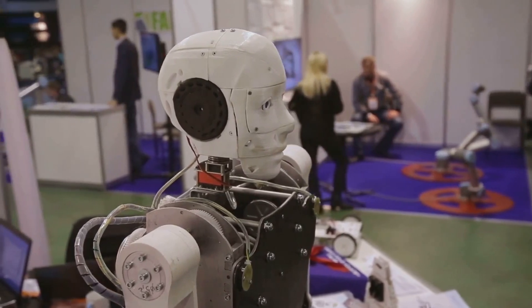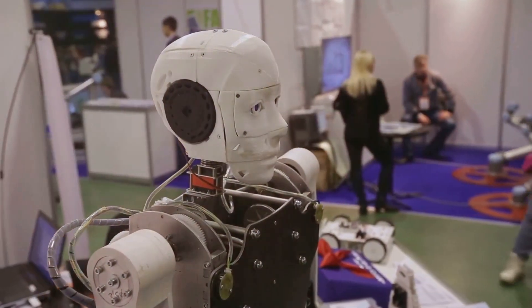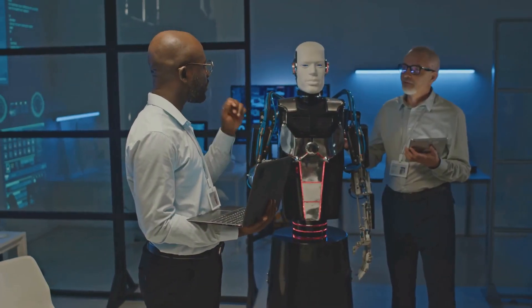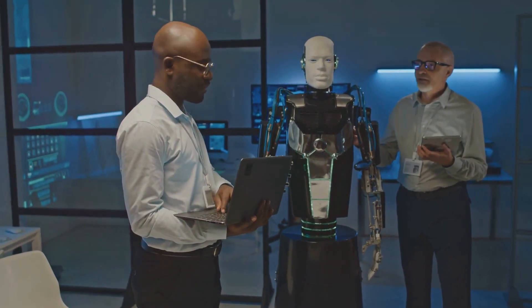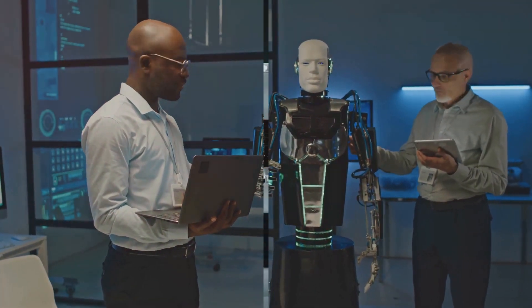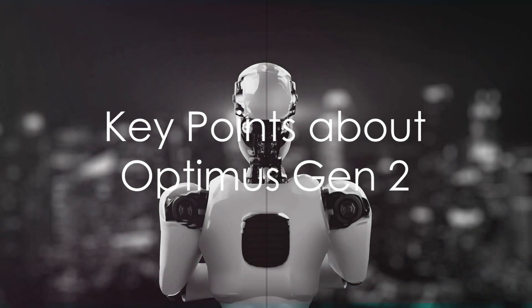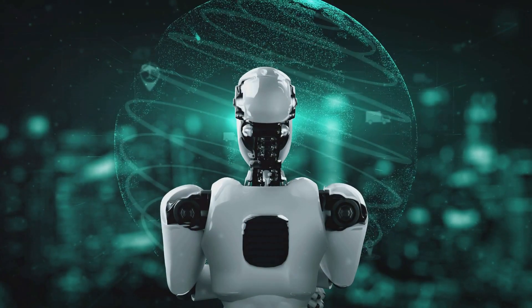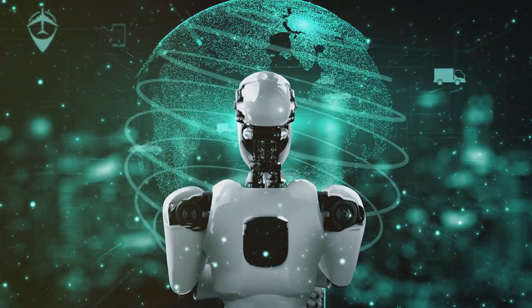These new features don't just make the Optimus Gen 2 more versatile and functional — they redefine what we can expect from our robotic companions. Without a doubt, Optimus Gen 2 is a testament to Tesla's unwavering commitment to pushing the boundaries of AI and robotics. Now, let's delve deeper into what makes Optimus Gen 2 a game changer. At the heart of Optimus Gen 2 is an advanced artificial intelligence.